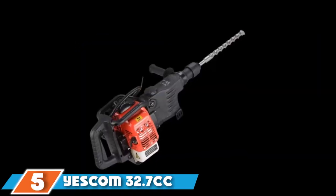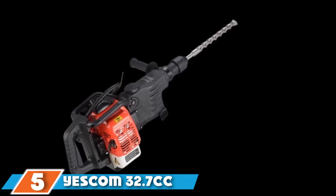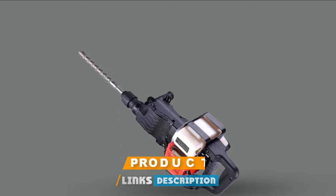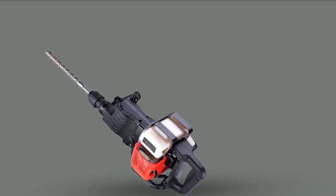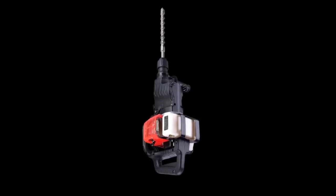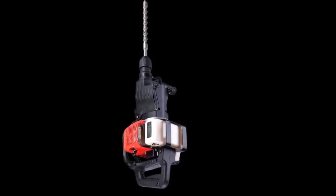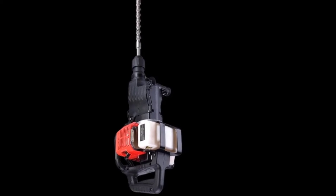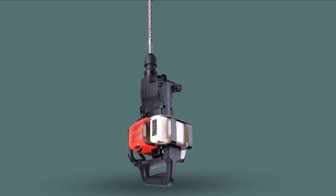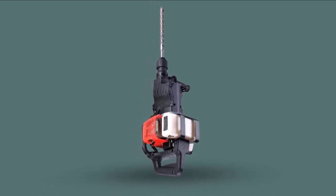The number 5 position is held by the Yescom 32.7cc 2-Stroke. It is quite similar to the earlier tool, so some of the functions may overlap, but some fascinating additions have driven its popularity among buyers, earning it mostly positive reviews. The significant upgrade noticeable with this model is the inclusion of spring-isolated handles. It absorbs the vibrations that pass through the hands even when you are working in the field, and you will not have to use any additional tools. It is made available with a vertical shaft engine that is ideal for working on T-posts.